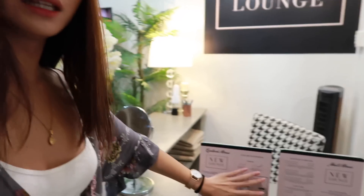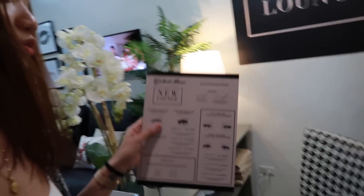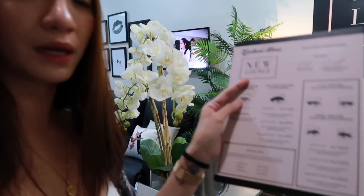We're here at New Lounge dito sa Las Piñas. So this is their first branch. Tapos may branch nila sa Alabang and Quezon City. So if you're from Alabang or Quezon City, guys, pwede kayong pumunta sa New Lounge. Ang ganda, in fairness, I love it! Dito yung kanilang menu, so dito mo makikita yung mga prices and kung anong type ng eyelash yung pwede nyo ipalagay.